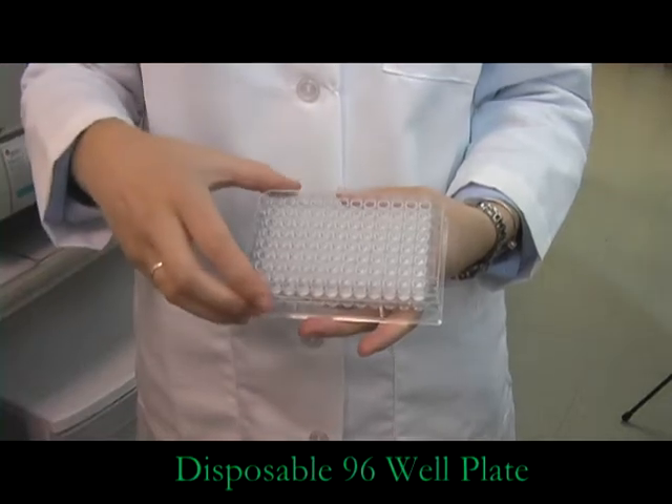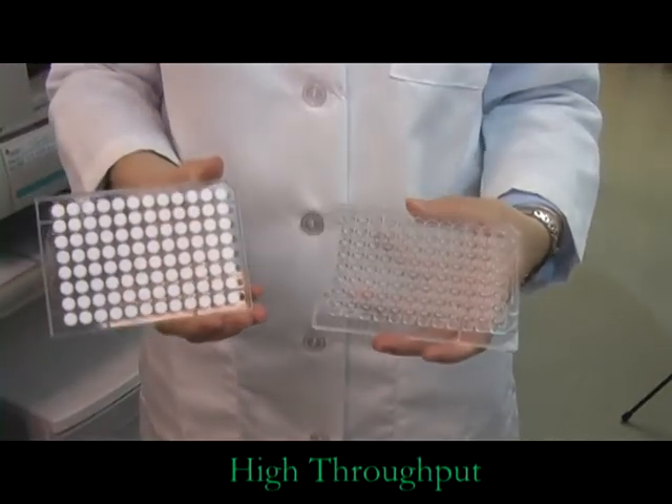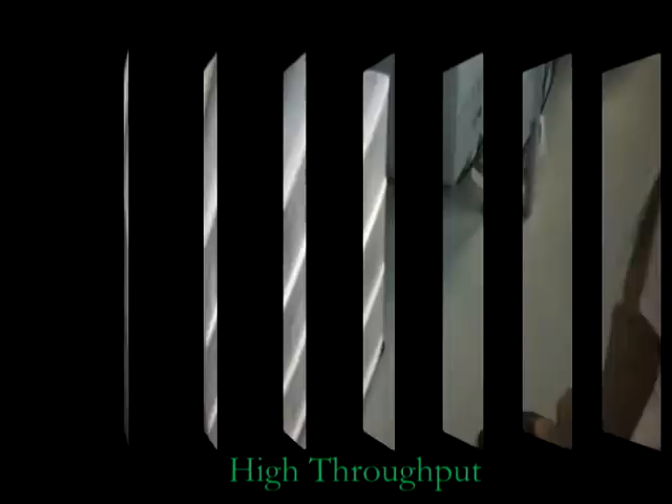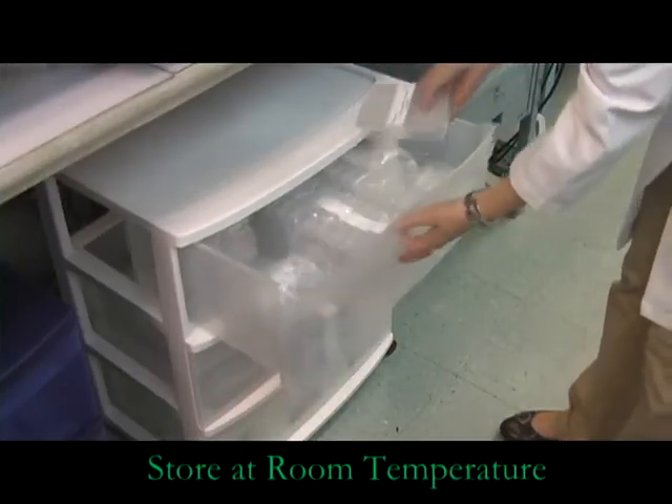A disposable 96-well plate provides high-throughput screening. The pre-coated plates are stored at room temperature and are shelf-stable for six months.